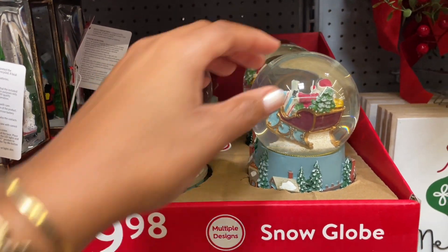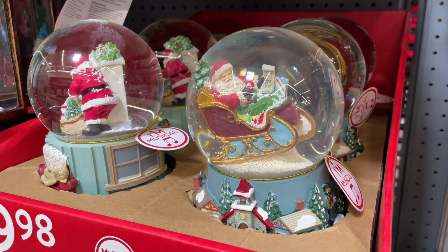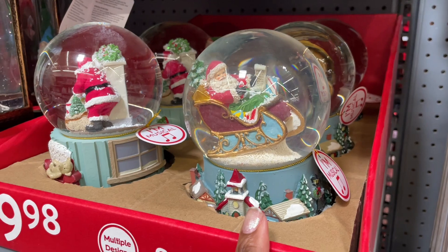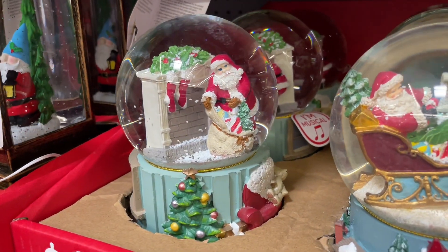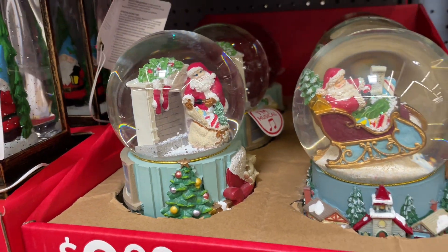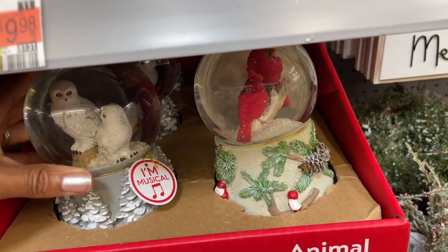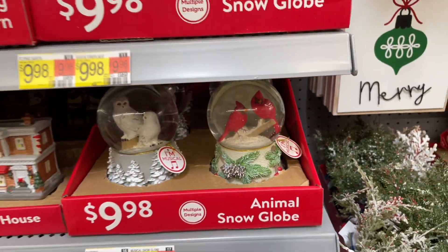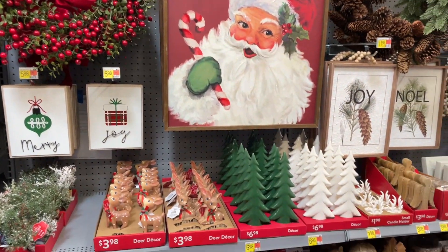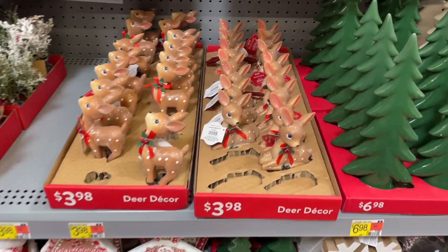They have some cute little snow globes. I'm not going to pick them up because I am very clumsy, but they are musical — you can twist the bottom and they'll play music. They also have a couple with birds: white owls and cardinals, and they're all ten dollars.